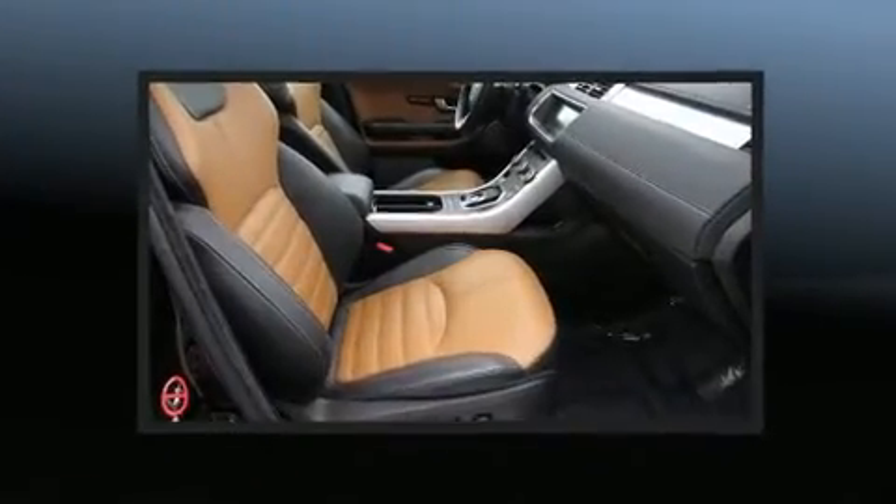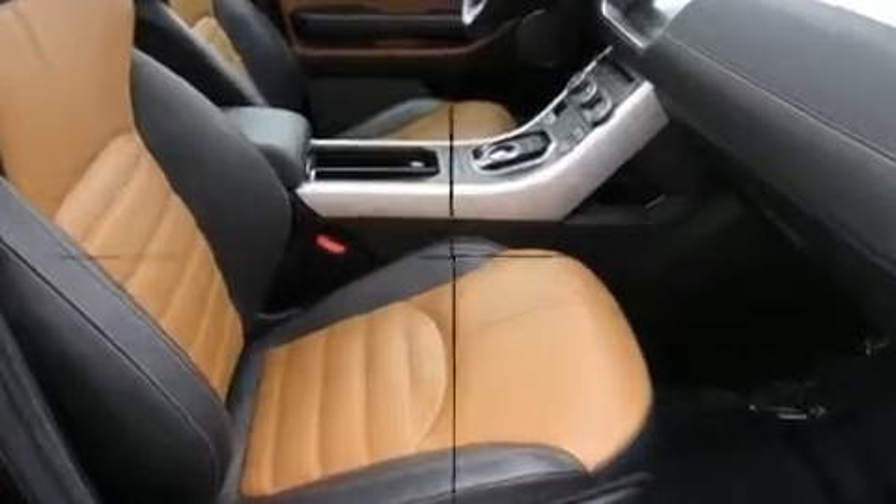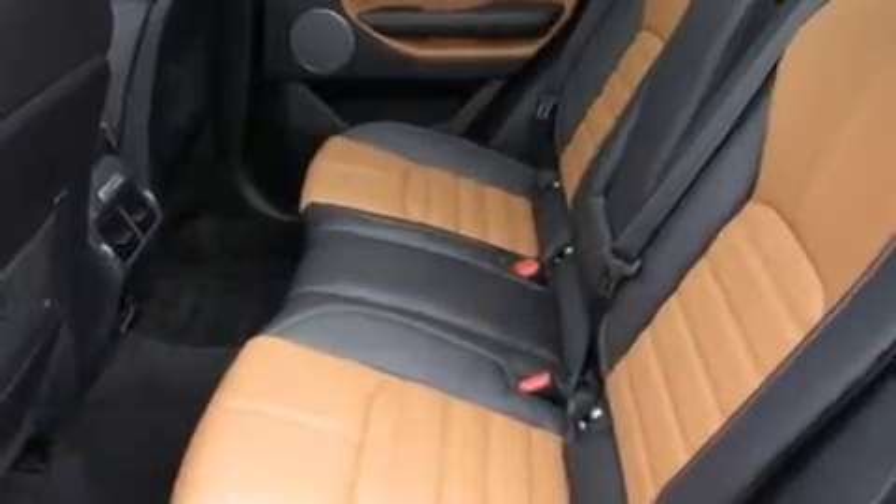All of the following features are included: front and rear reading lights, a power seat, heated seats, a power rear cargo door, and leather upholstery.